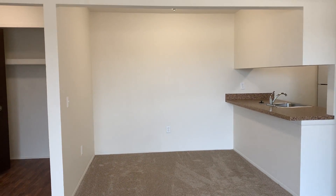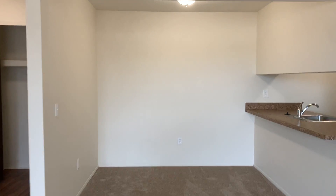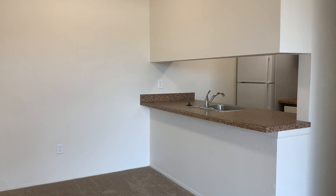Across from the living room is the dining room where there's overhead lighting and space to put up bar stools at the counter.